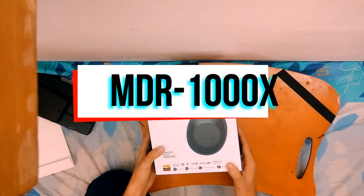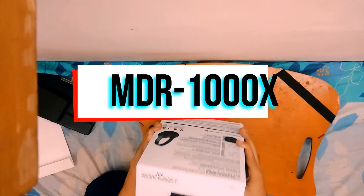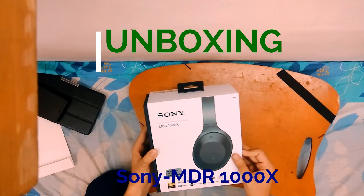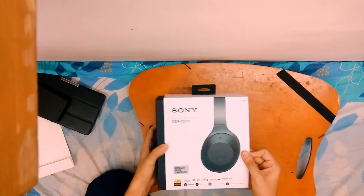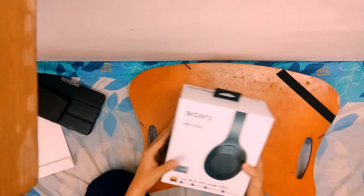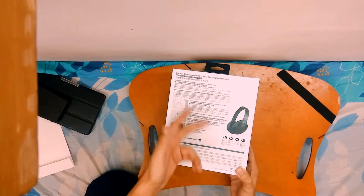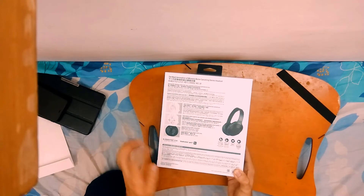These are the Sony MDR-1000X. This is an Indian unit, so you will see packing that may be specific to the Indian market. It comes in a pretty nice premium packaging, and it also has a lot of the features mentioned in many Asian languages as well as in English.